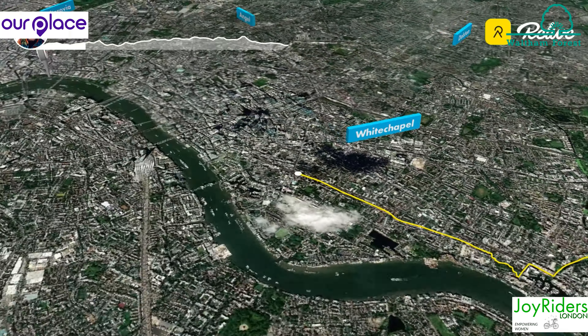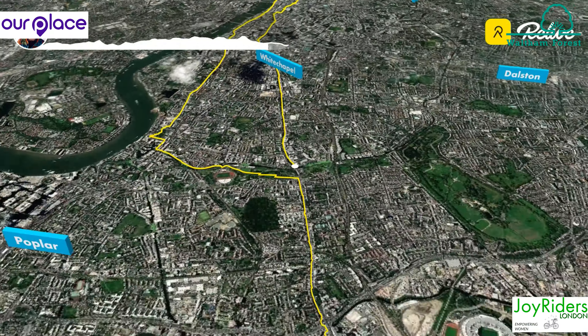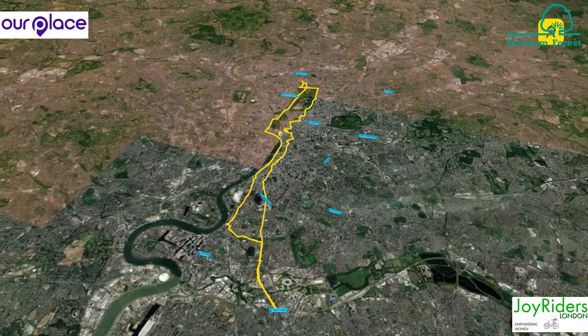The relive video shows the journey from Stratford and return. Follow Joyriders on YouTube, Facebook, Instagram, Twitter or Eventbrite to stay up to date with all our route advisories and cycle training videos.